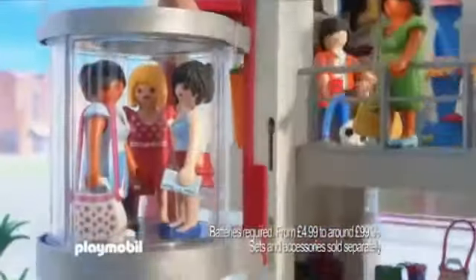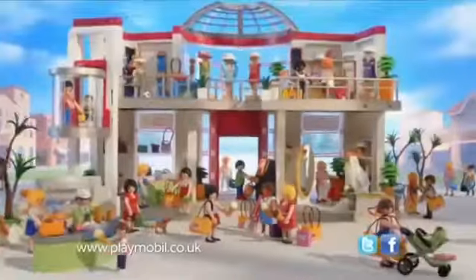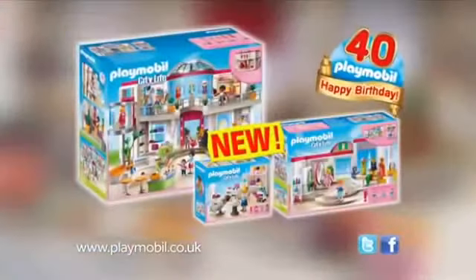Spend an exciting day at the new Playmobil shopping centre. Take the lift up to the first shop. Items of clothing can be changed in order to find the perfect outfit. The wonderful new shopping centre from Playmobil. Available now.